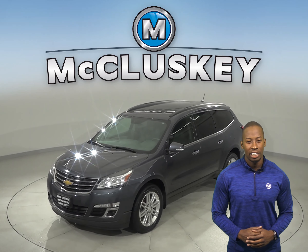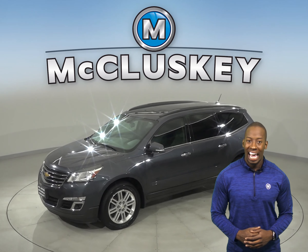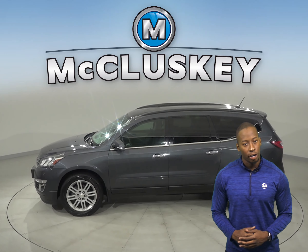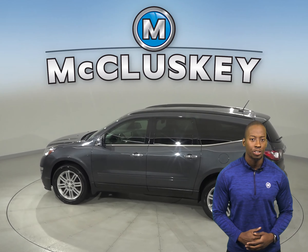Take a look at this 2014 Chevrolet Traverse. There's front and rear climate control to keep everyone satisfied. You'll also be able to start and heat this vehicle up ahead of time with its remote vehicle start.